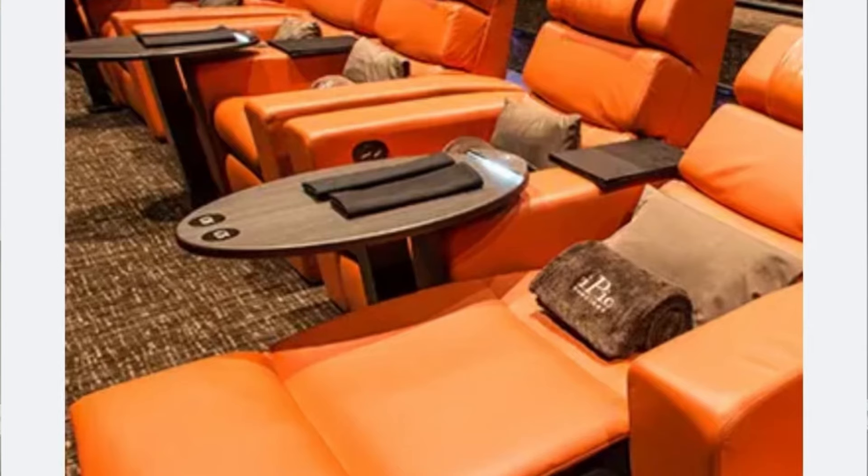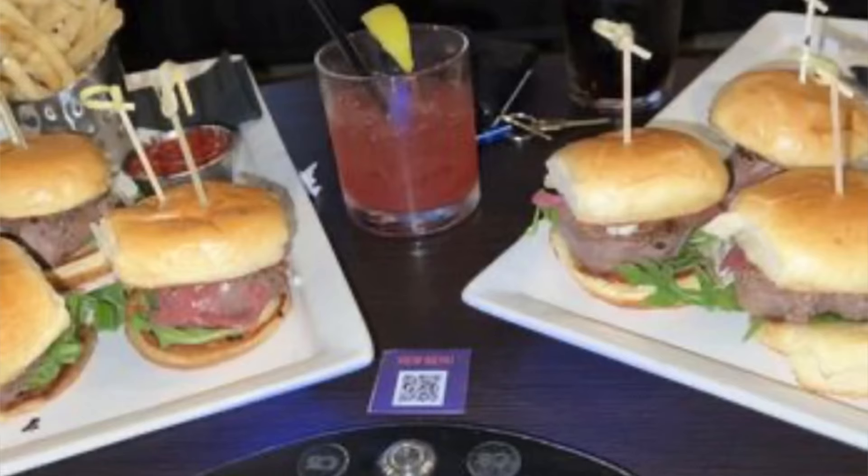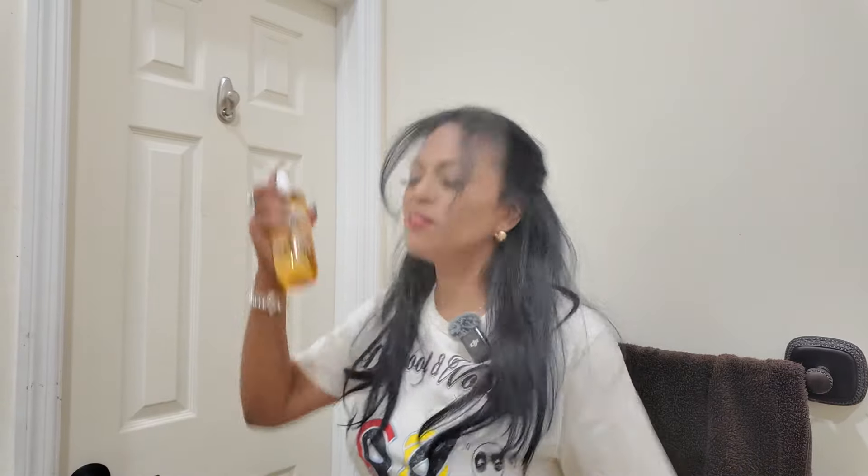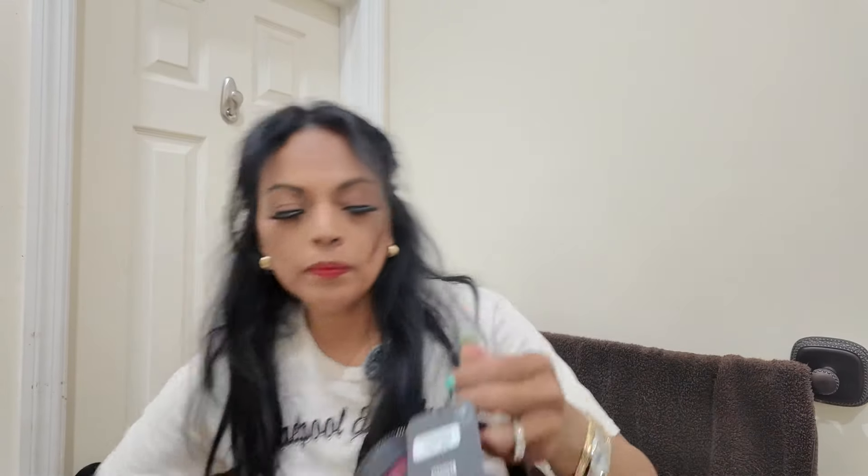We're going to this movie theater called the iPic — it's kind of an upscale movie theater where you can have drinks and snacks brought to you while you're in recliner chairs. They come and wait on you and bring you your food while you're watching the movie. I'll film as much as I can when we get there — it's really a cool vibe.